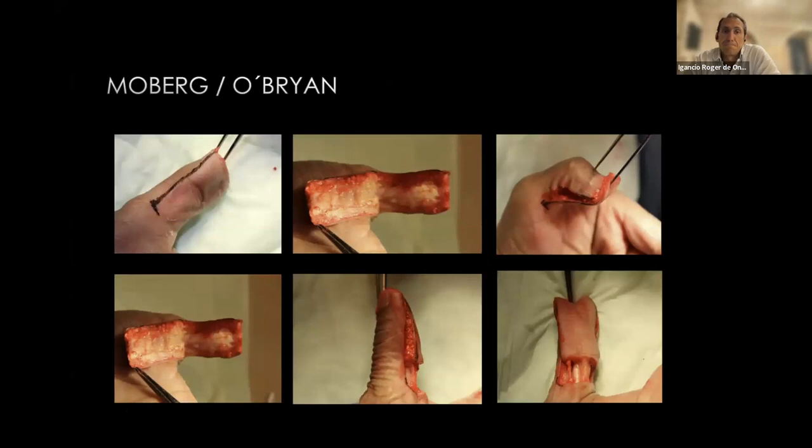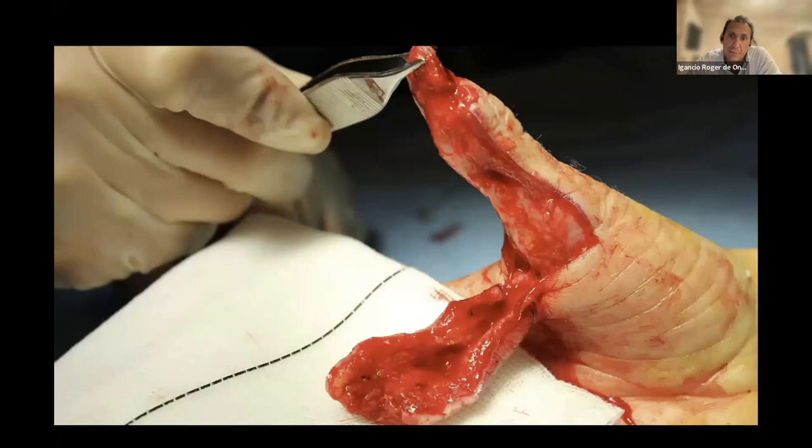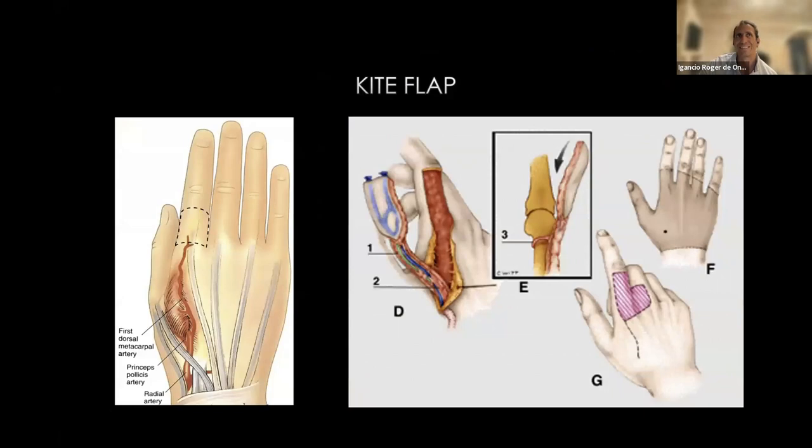For the thumb, the classics are the Moberg and O'Brien flaps - similar dissections. The Moberg elevates all the volar skin and bends the IP joint for flap length. The O'Brien converts it to an island flap hanging by the artery, nerves, and fat tissue for venous outflow. Here you can see a case of a child with a trapped finger - this flap works nicely, you can get up to the torso level and will need a skin graft, but it's a very reliable flap.